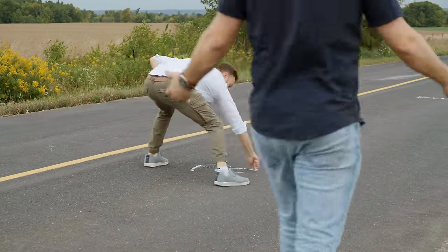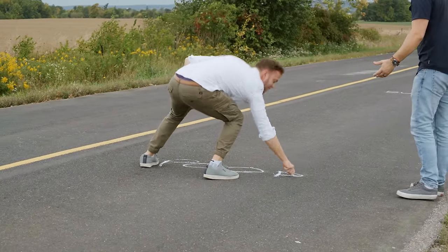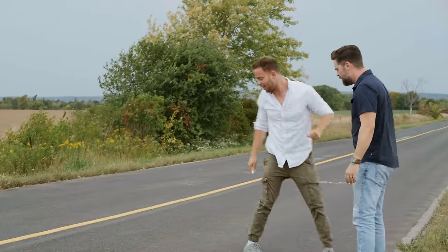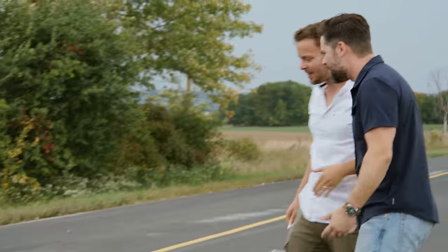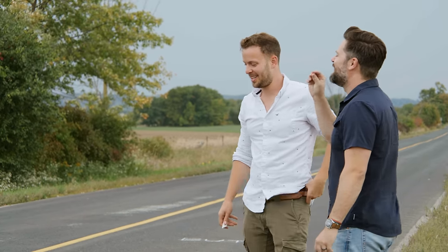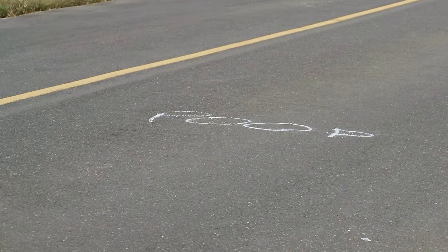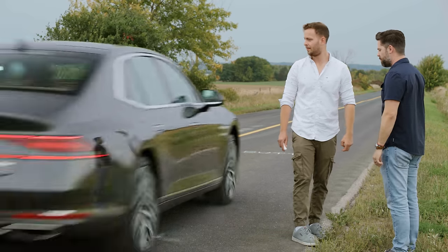I'm looking all over for you, what are you doing? Nothing, just a bit of fun. So the G90 has that technology where the suspension reads the road, so I thought I'd give it something to read. You and I both know that that's not what it reads. I know, but I was just having some fun.